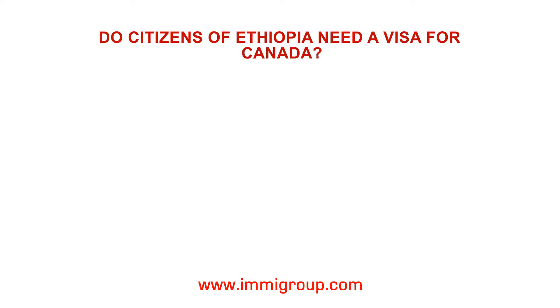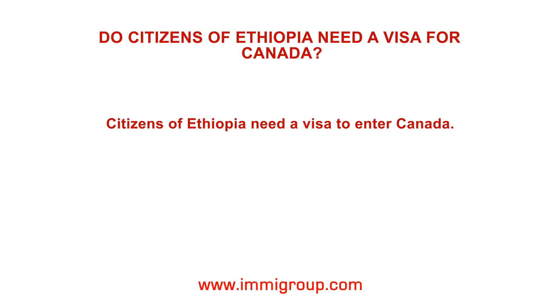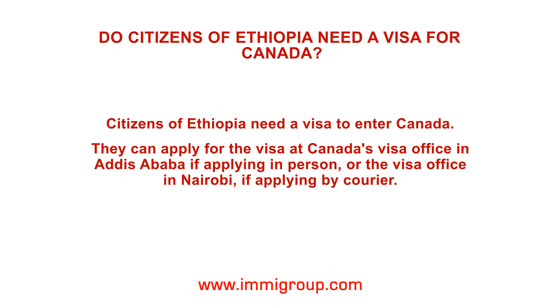Do citizens of Ethiopia need a visa for Canada? Citizens of Ethiopia need a visa to enter Canada. They can apply for the visa at Canada's visa office in Addis Ababa if applying in person, or the visa office in Nairobi if applying by courier.